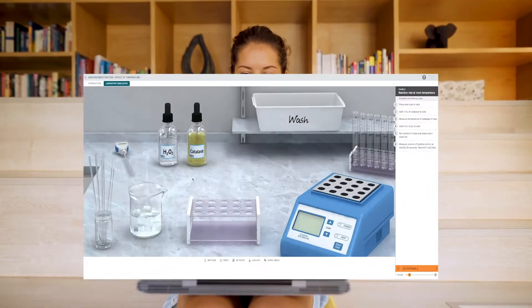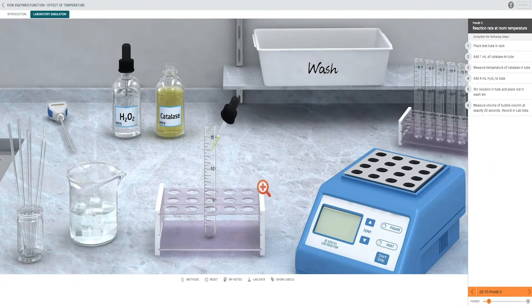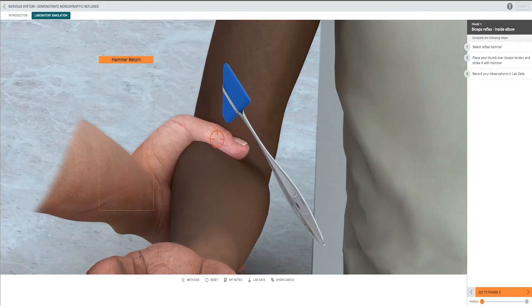That's why we've created the new reimagined Connect Virtual Labs, a second-generation product designed to bring students a realistic simulated lab experience.